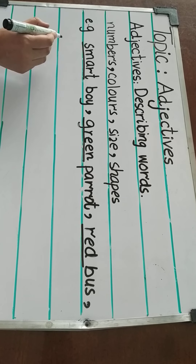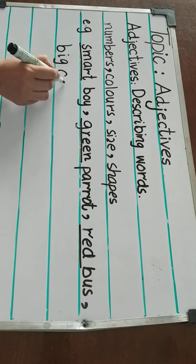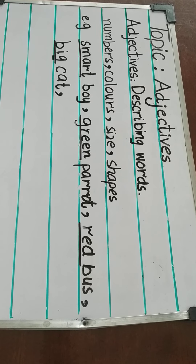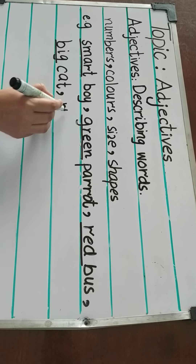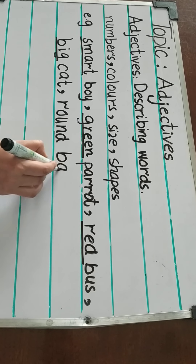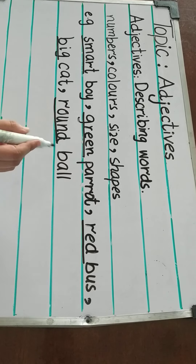More examples. Big cat. So big is an adjective. Round ball. Round is an adjective.